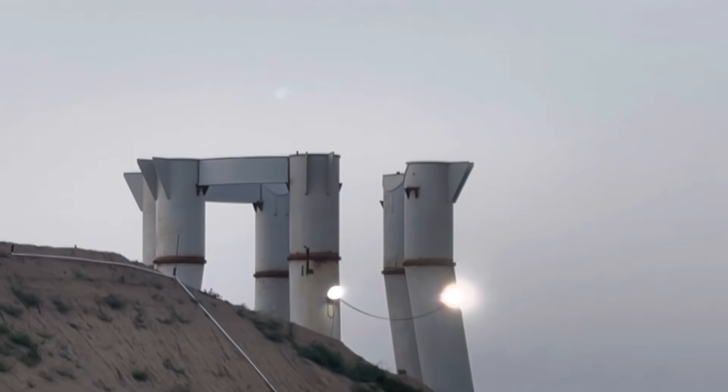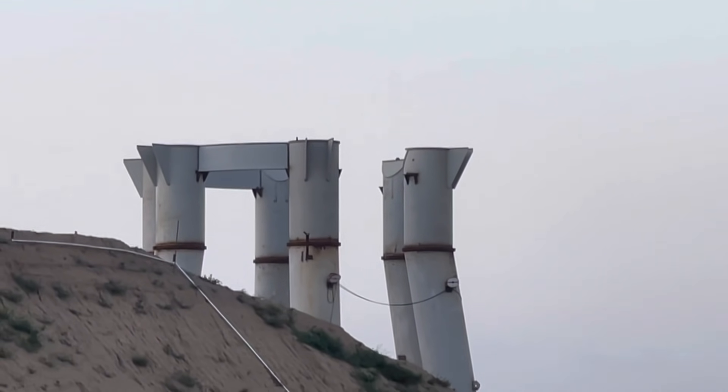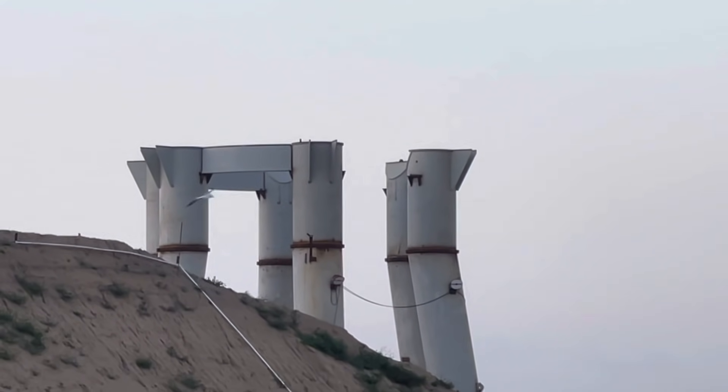I took some photos of this from different angles, and what I can tell is it looks like there's two more crossbeams to go.